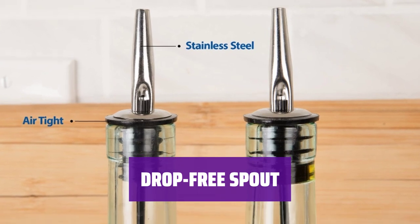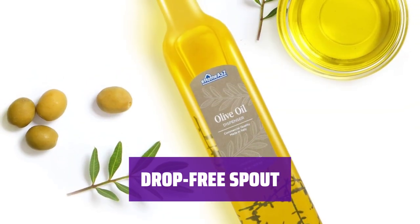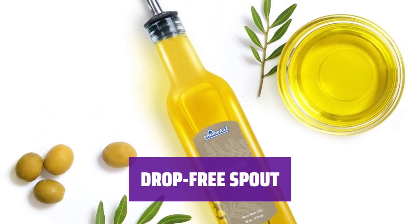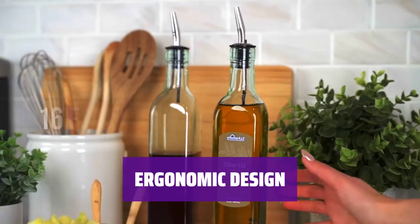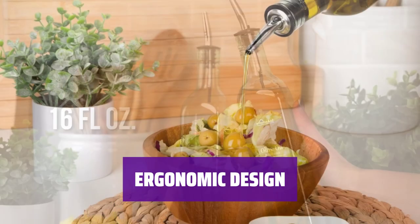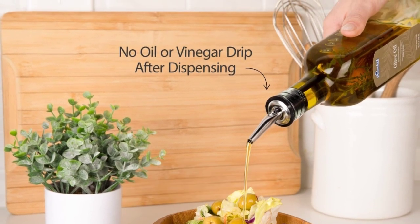Get the perfect pour every time with this olive oil bottle. Its clever drip-free spout ensures you never have too much or too little, just a smooth stream of deliciousness. Easy to use and incredibly convenient, this oil dispenser bottle is helpful for any aspiring chef. Simply pick it up and you're good to go — no more fumbling around in the kitchen when time is of the essence.